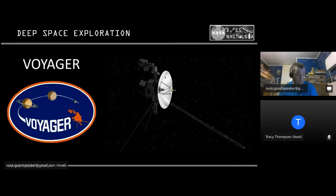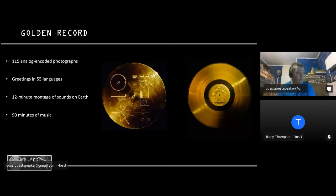The two Voyager probes were originally conceived as part of the Mariner program and were going to be called Mariner 11 and Mariner 12, but were moved into a separate program to take advantage of a rare planetary alignment allowing gravity-assisted slingshots from planet to planet through the outer solar system. The most iconic element was that both carried 12-inch gold-plated records. The disks contained photographs, greetings in 55 languages from Earth, a 12-minute montage of sounds from Earth, and music from different eras.